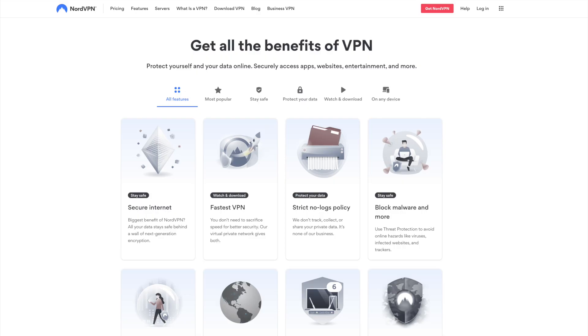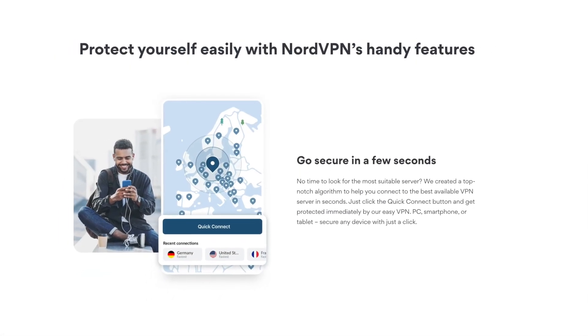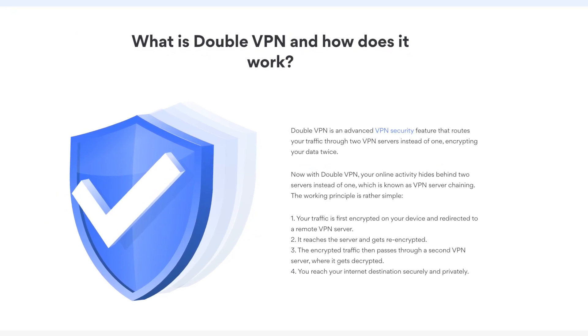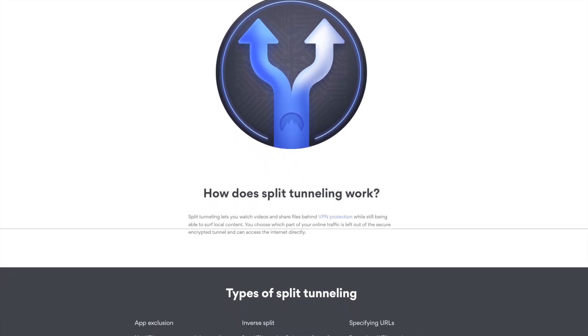NordVPN also has top-tier features: no logs, split tunneling, and makes it super easy for first-time users to get started. There's also double VPN protection for the highest level of privacy and security possible. With the addition of split VPN, there are very few reasons to choose another VPN.